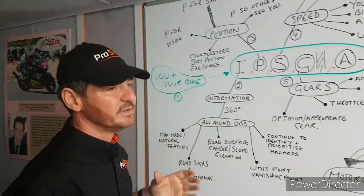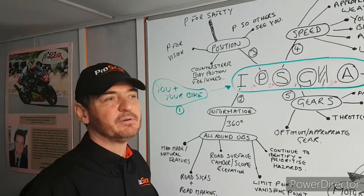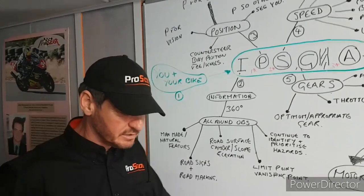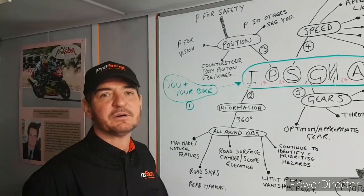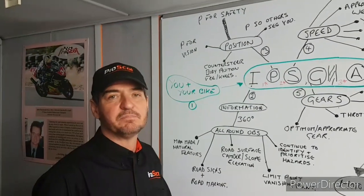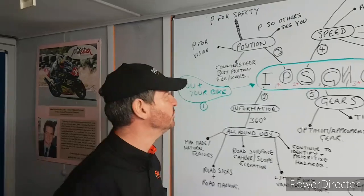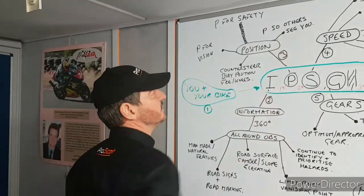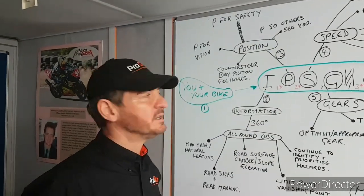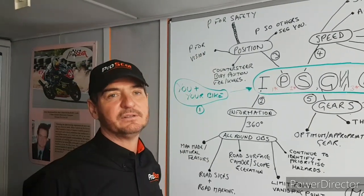Always ask yourself: is the position I'm in making myself visible to other people, or am I hiding myself? Often you'll see a motorcyclist coming up a dual carriageway to overtake and then sitting in the car or vehicle alongside them's blind spot. That driver can't see you — they might forget you're there and suddenly move over. So ask yourself: does the position I'm in enable other people to see me, and does it allow me to see?